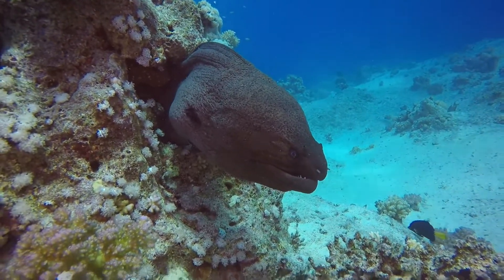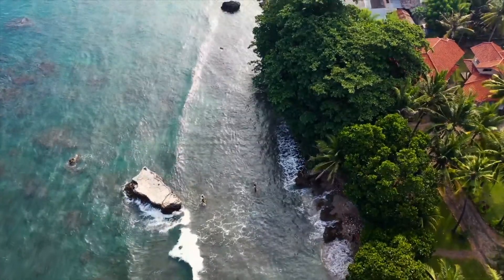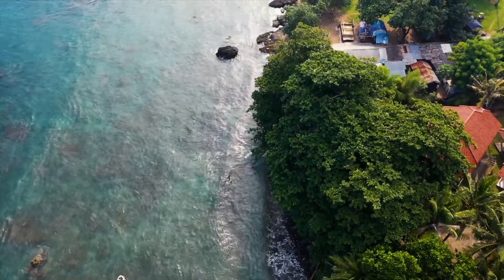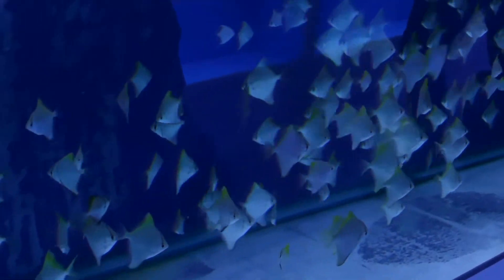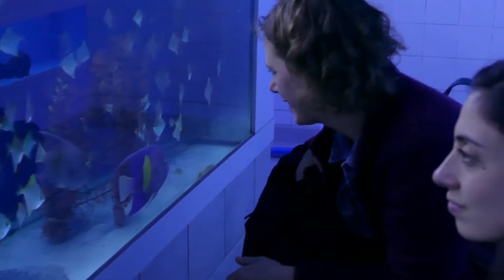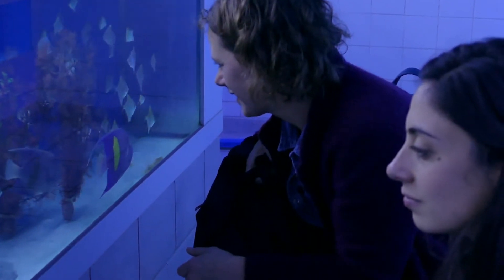Some of today's coral reefs started growing over 10,000 years ago. Yet, we have lost over half of them in only 30 years. And if we continue to live like we are doing now, all the world's corals could be gone by 2050.